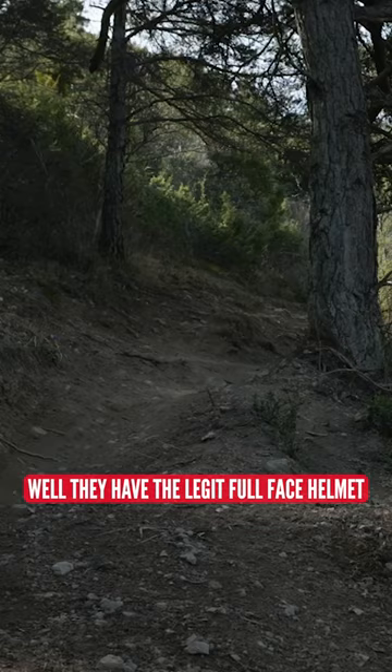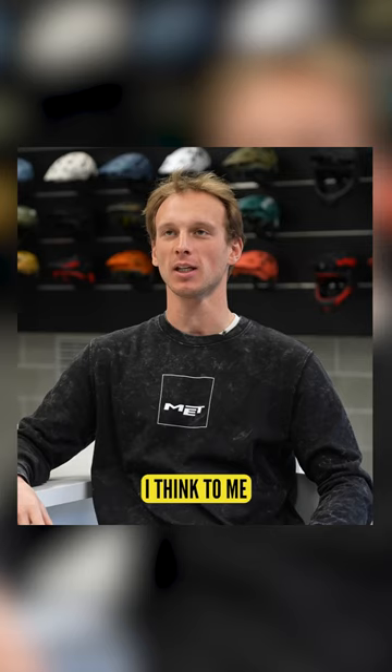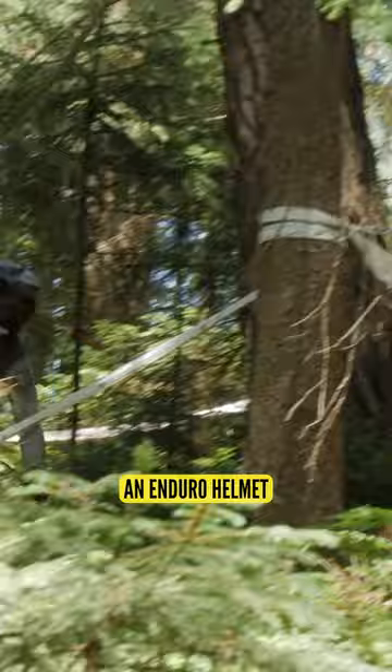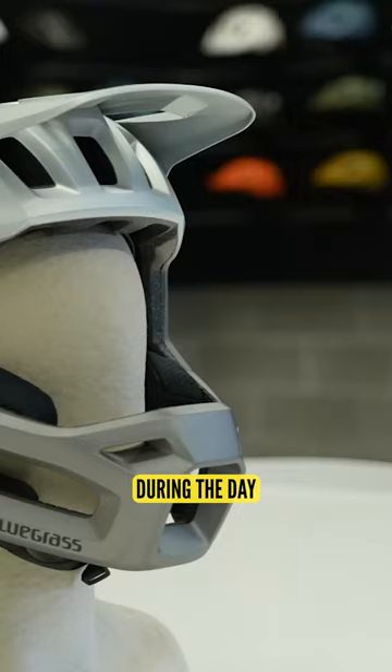Bluegrass already has the Legit full-face helmet in their lineup, as used by the Scott World Cup downhill team. Where does that leave a helmet like the Vanguard? The characteristics need to be slightly different. As an example, an enduro helmet — we're looking for a little bit more airflow and breathability. Obviously, you're going to wear a helmet for a long period, racing for five or six hours during the day, so maybe a little bit more lightweight as well.